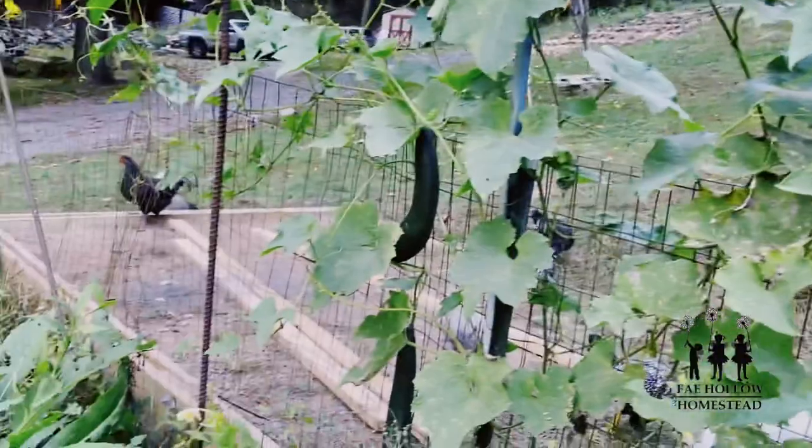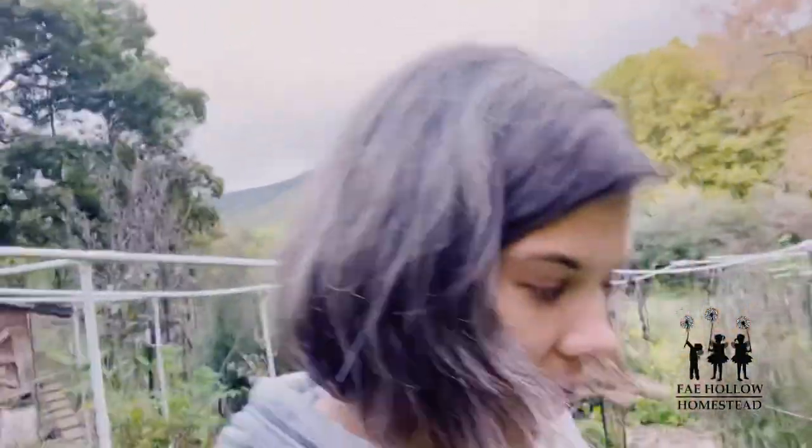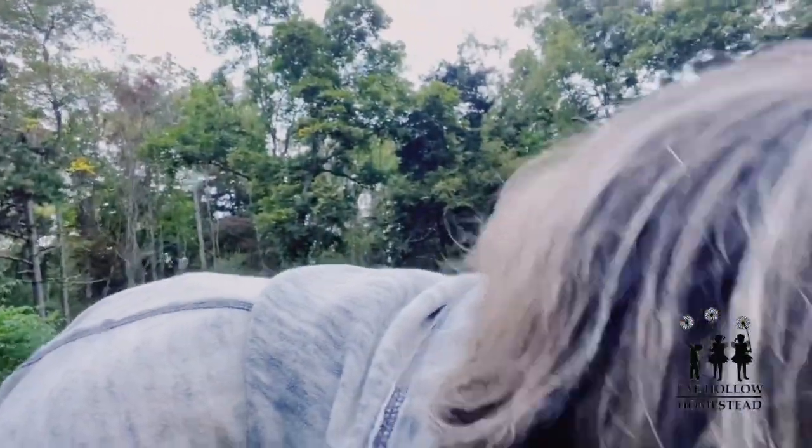Last but not least — look at the loofah! There's loofah everywhere. I am so excited about the loofah. I have been waiting to be able to grow loofah successfully for a few years now — something's always happened, I planted it late, or I needed that space for something else. Finally I got the right spot, planted it at the right time. I'm going to use that with the soaps that we're going to make.